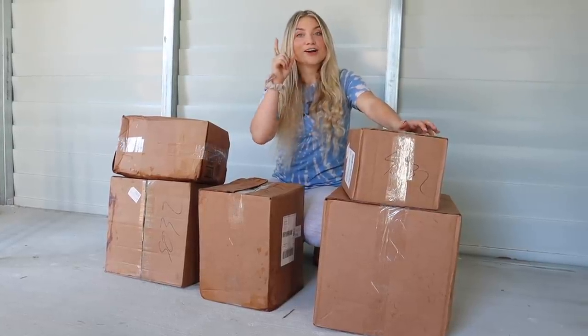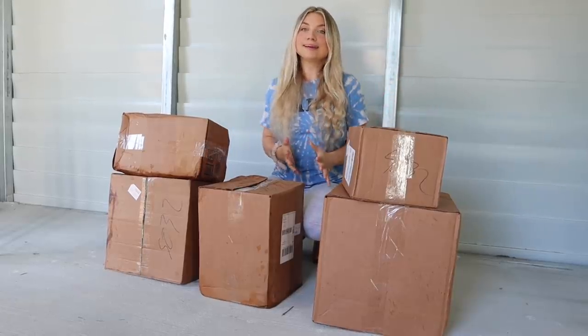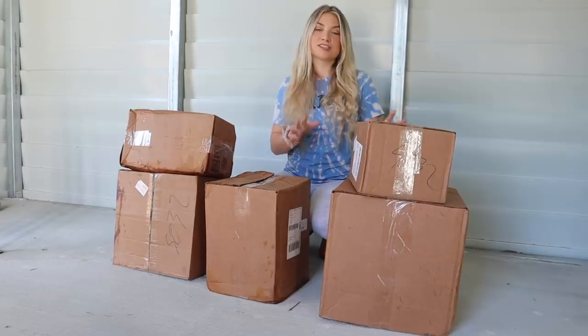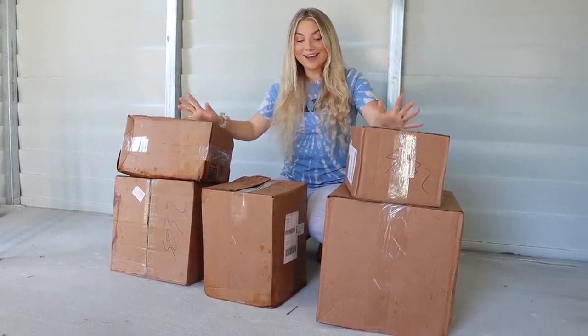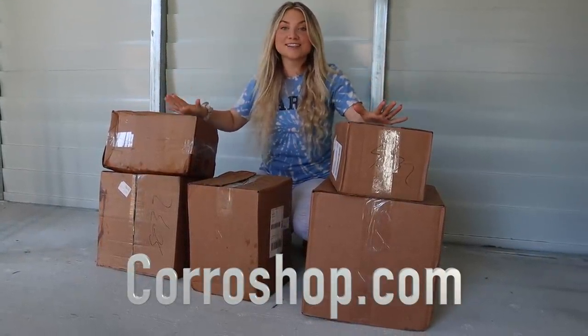I've never done a haul before, so if I do it wrong, sorry. But I want to show you guys everything that I'm going to be putting in my tack room. This goes from horse health, grooming, and all other supplies that you guys will see in these boxes. I have five boxes, and I want to thank Coral for sending me most of this stuff.